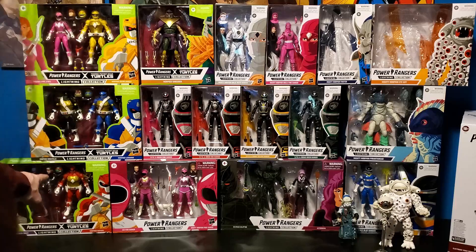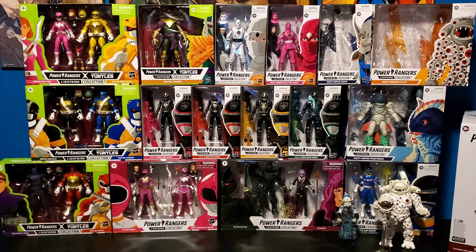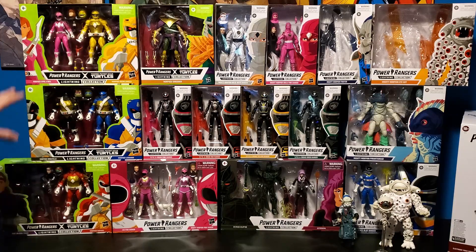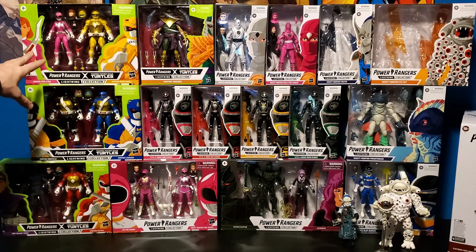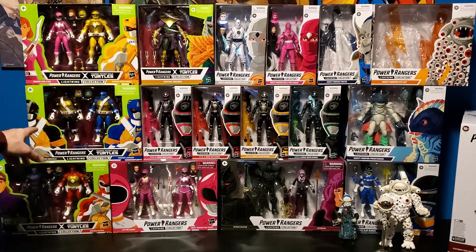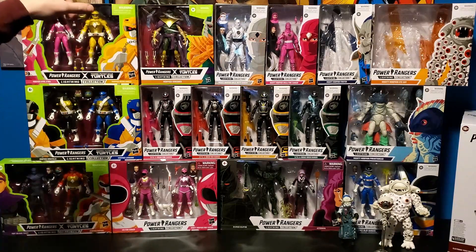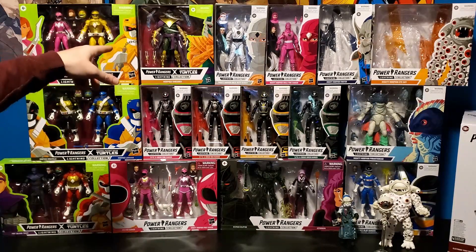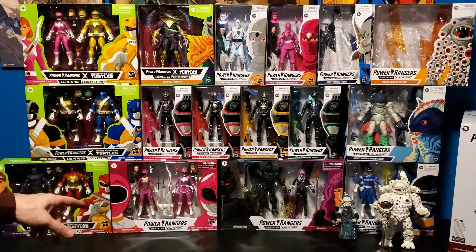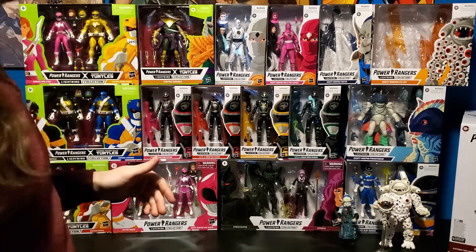We also got the Power Rangers crossover Teenage Mutant Ninja Turtles figures from the Boom Studio comic series. I actually had two of these in my pile of loot on Big Bad Toy Store for over two months. I had the Leo-Donnie two-pack, already had the Wrath Tommy two-pack and the Mikey-April Neil two-pack in my pile. I got impatient and had it shipped. I noticed it popped up in stock on Pulse, so I immediately got that. As soon as Raph popped up I did the same thing — I canceled my Big Bad Toy Store pre-orders and went directly through Pulse.